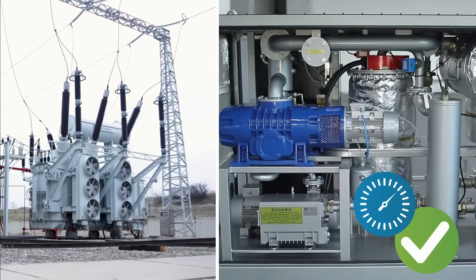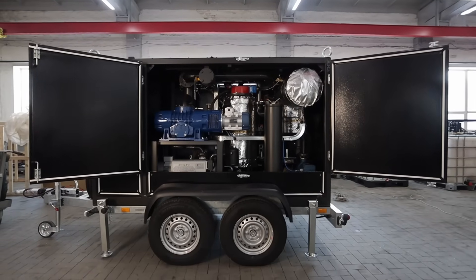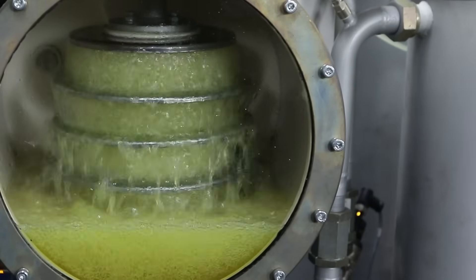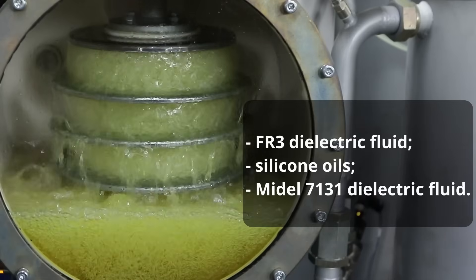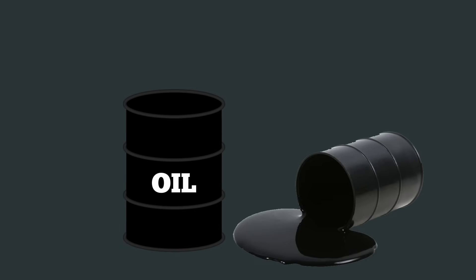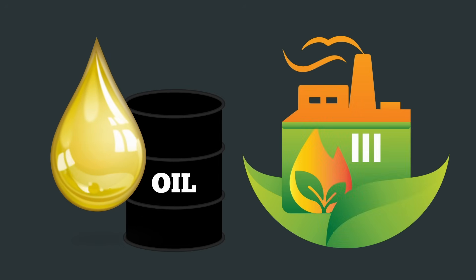The CMM plants are versatile — they are mobile, easy to operate, and in addition to Sheldiala oil, can be used to process other insulating fluids such as FR3 dielectric fluid, silicone oils, Midel 7131 dielectric fluid, and others. Sustainability is also a key benefit: reducing waste in the form of used electrical insulating oils helps in meeting environmental standards.